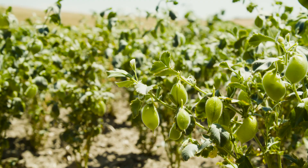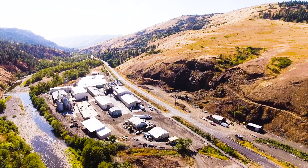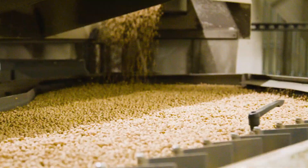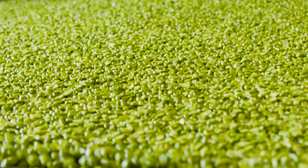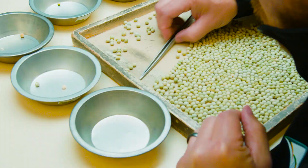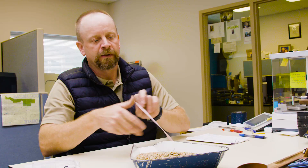The U.S. pulse industry has invested millions of dollars in pulse processing facilities. The whole system is focused on quality control. The U.S. uses a unique quality control system in partnership with the U.S. government — the Federal Grain Inspection Service — that provides third-party verification of the quality and integrity of each lot.